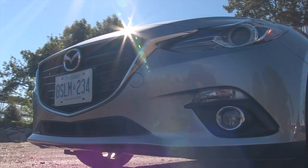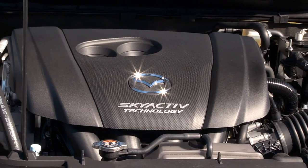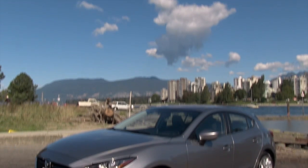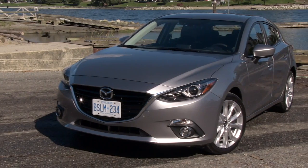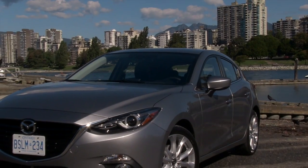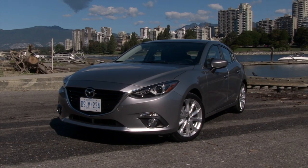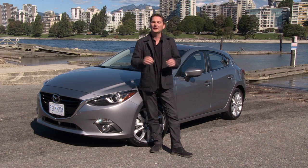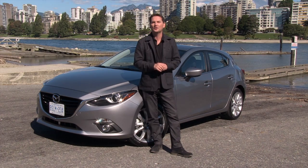It's the third vehicle to get the Skyactiv full suite of technology — brand new platform, engines, and transmissions, so brand new from the ground up. It's a great-looking car as well. They call it Kodo, Soul in Motion. It's supposed to look like the car is moving when it's standing still, and it certainly looks fantastic. The car is wider, the roofline is being dropped down, actually just a little bit shorter, but they've stretched the wheels out to either corner, which provides greater interior room and a fabulous platform from which to build the suspension. So the outside definitely is an A-plus. Let's have a look inside and see what touches they've added to this new Mazda 3.